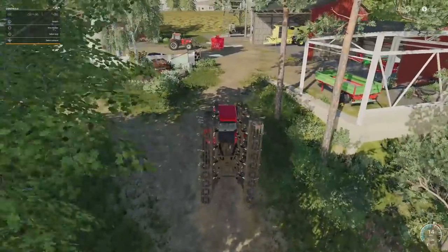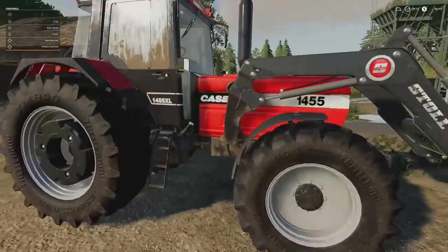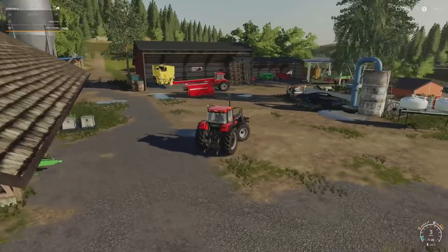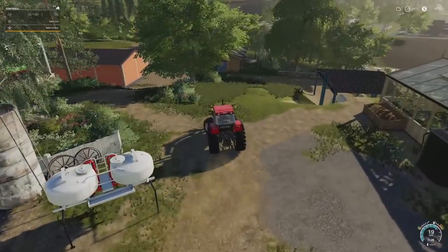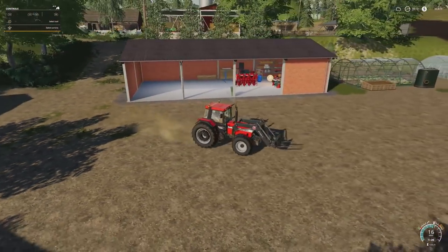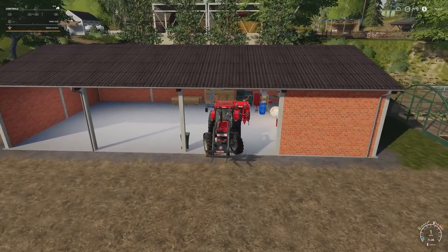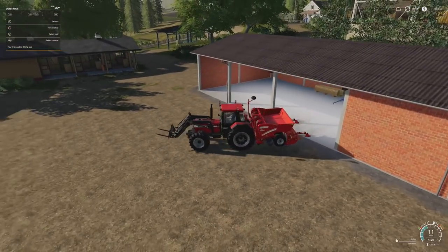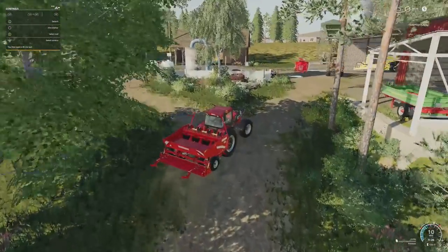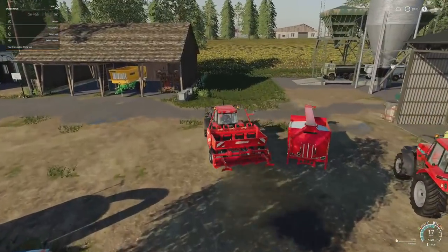I believe field number six is all the way ready to go. If we put a potato seeder on the back, we'd be able to get Stefan to go ahead and plant field number six in potatoes. Let's go ahead and do that while we're cultivating — two birds, one stone kind of deal. I assume I have some potatoes in storage and I'll be able to fill the seeder with potatoes straight out of the silo. Things are going to be a little heavy for the old 1455, but I think she can do it. It'll have the horsepower — it's just a weight issue.